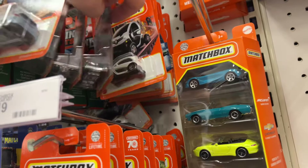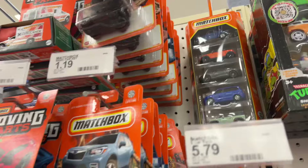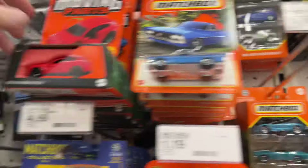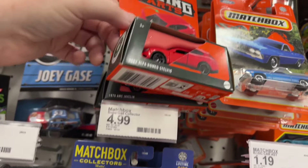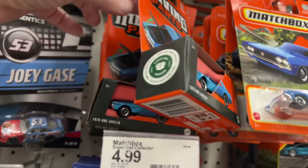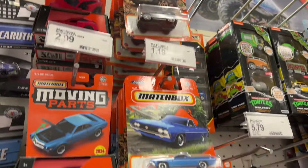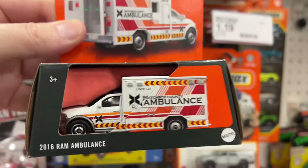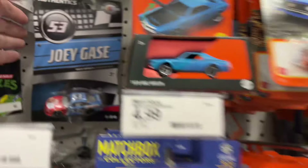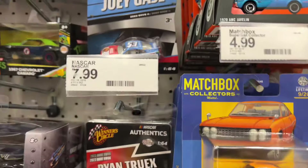These are the same old assortments we keep getting. Same ones, oh my god. The Alfa Romeo's here, the Javelin — a lot of Javelins. One ambulance. The Harry Potter is gone — was here the other day. That's all we got for the Authentics.